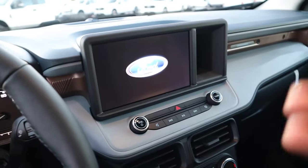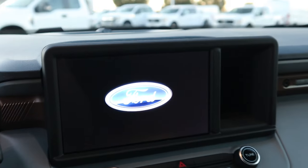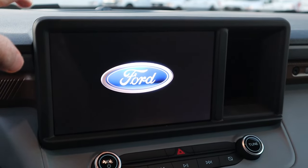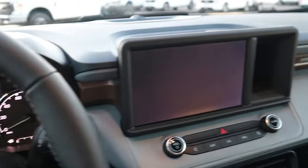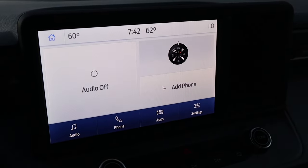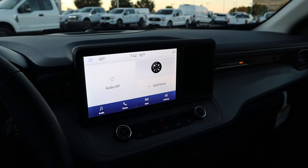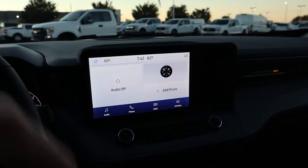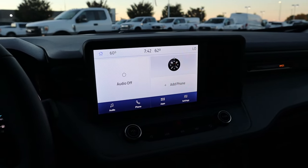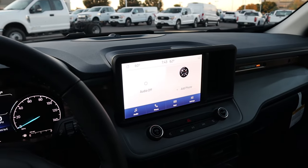The ninth thing: every single Ford Maverick, regardless of trim level, comes with an eight-inch touchscreen. You may have a smaller instrument cluster display on lower trims, but the eight-inch touchscreen is standard across the board. Eight inches might seem modest for 2022, but keep in mind this is a small vehicle. The bigger advantage is that they all come with Apple CarPlay and Android Auto, which really opens up the infotainment functionality. I have the Sync system on my Ford Bronco and it works really well with Android Auto.